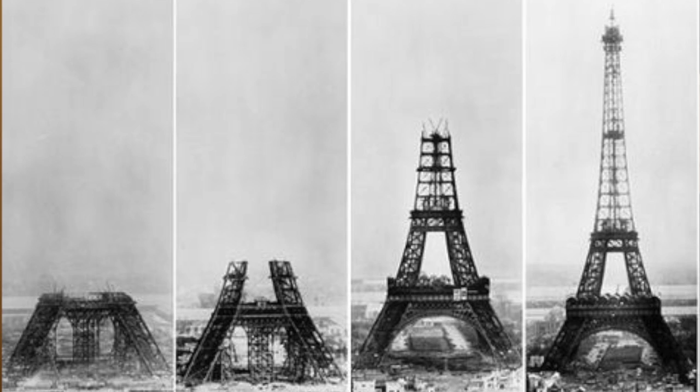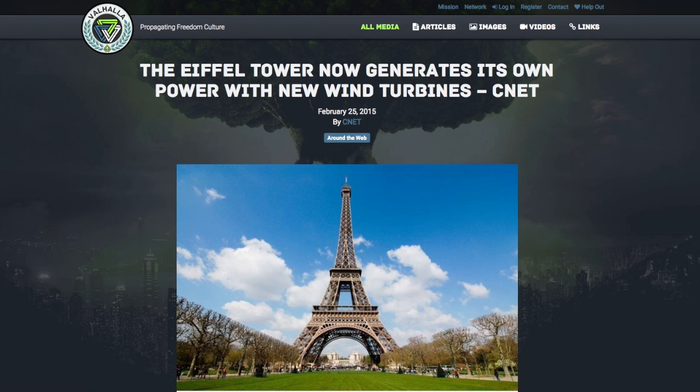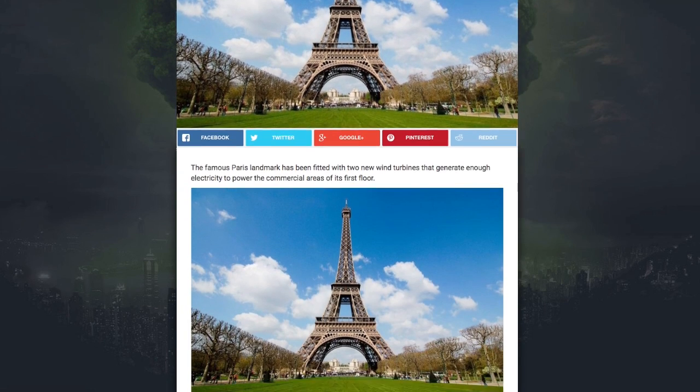This is France's most iconic and recognizable building. It was erected in 1889 as a monument to symbolize human ingenuity and human artistry. As part of the major renovations and upgrades to the tower, two vertical axis turbines were installed on the second floor.